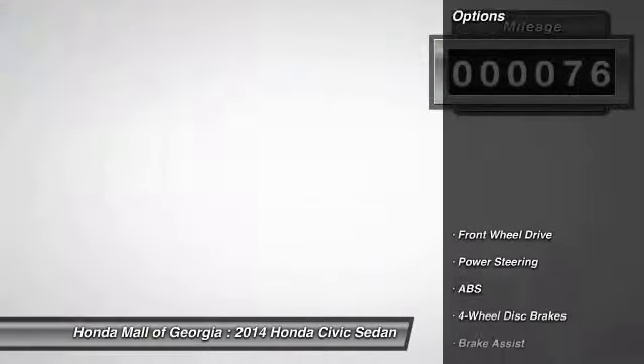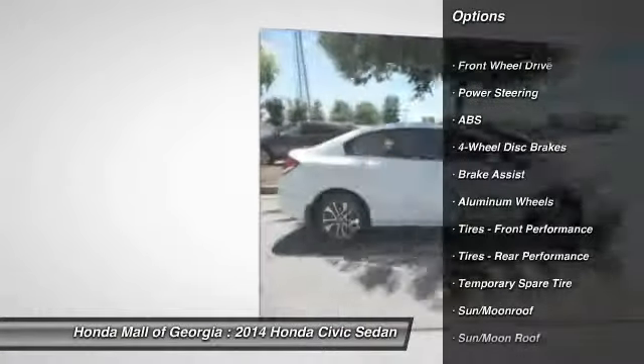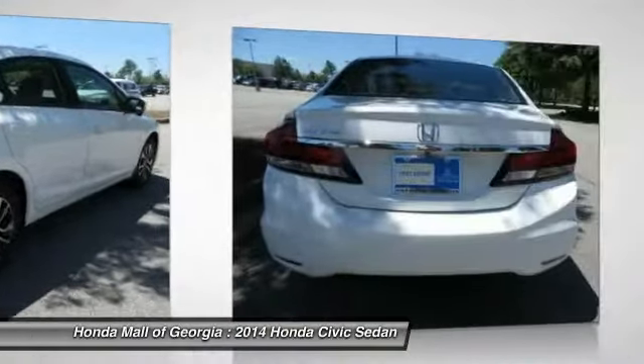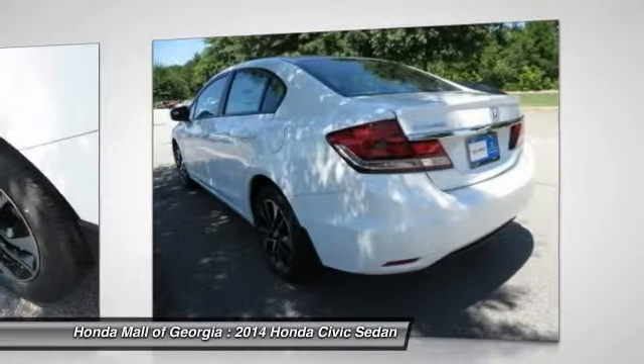Here are some of this vehicle's great options: anti-lock braking system, traction control, stability control, steering wheel audio controls, air conditioning, adjustable steering wheel, power steering, driver airbag, aluminum wheels, and four-wheel disc brakes.